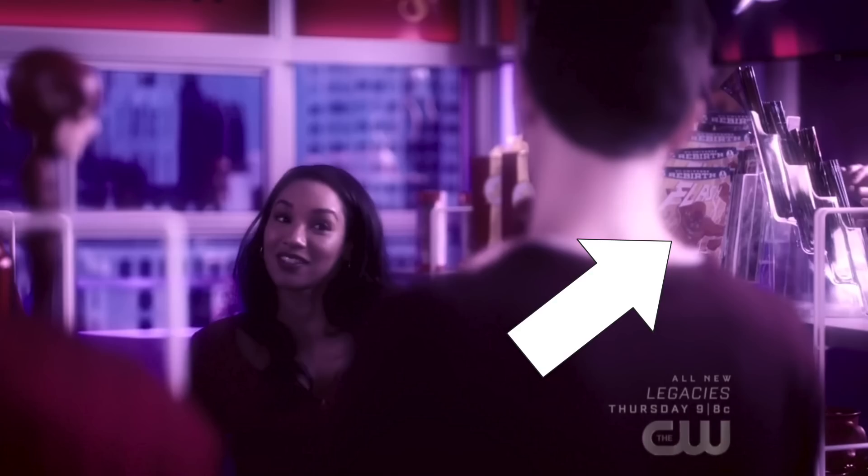DC Rebirth number 22 was also seen, which was part of the Button crossover with Batman. Some of you might know that Jay Garrick is on the cover, as this was the issue he returned in in a pretty epic way. There's a nice little Jay Garrick connection there — Jay Garrick would probably be a character that's in the Hall of Heroes as well.